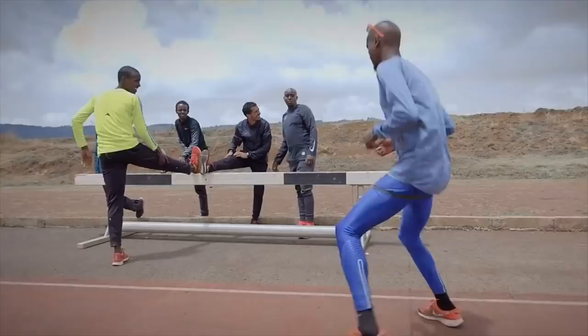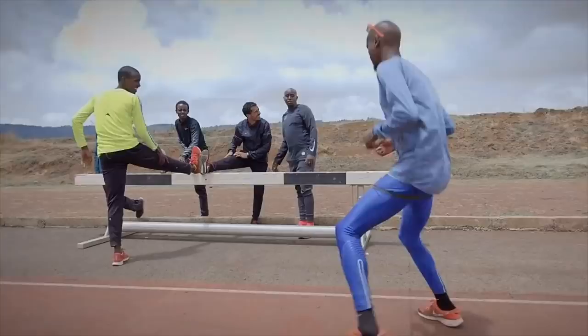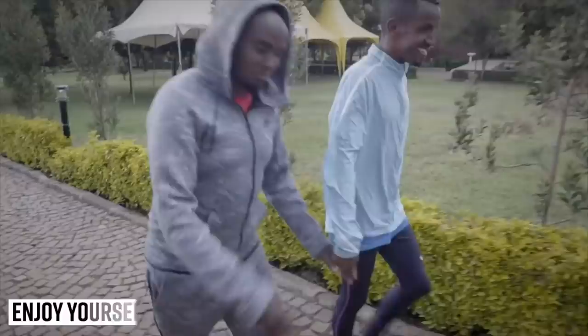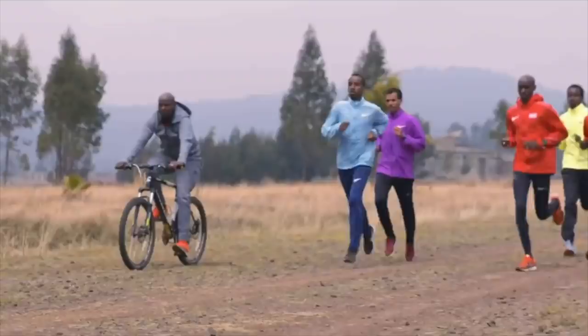Running is about enjoying yourself. It's about having fun and connecting with other people. It's really important that you go out there and train with your friends and your family. Sometimes I go out with my wife for a little jog — it's really nice. It's about being able to train as a team, and the more people you can train with, the easier it's going to get.